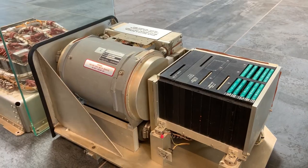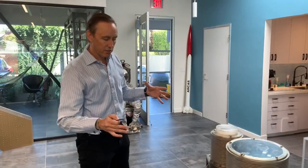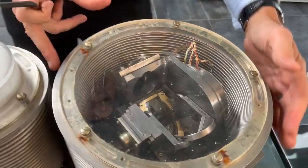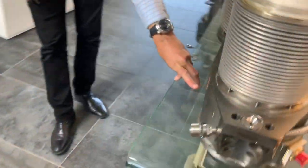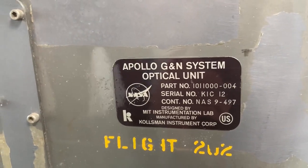Two other really cool artifacts: this is an entire sextant and navigation star tracking system that actually flew on AS202, one of the early Apollo missions. This was the first flight specifically to test this equipment, and it was the design used on all subsequent Apollo missions for navigation star sighting. This is like baffles — sort of like a shock absorber — and this is the sextant inside. You can see the labeling: Apollo guidance and navigation system, optical unit, flight AS202.